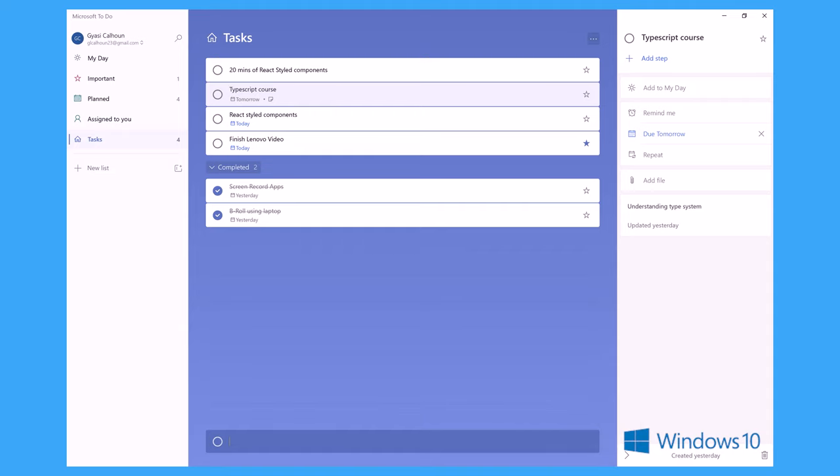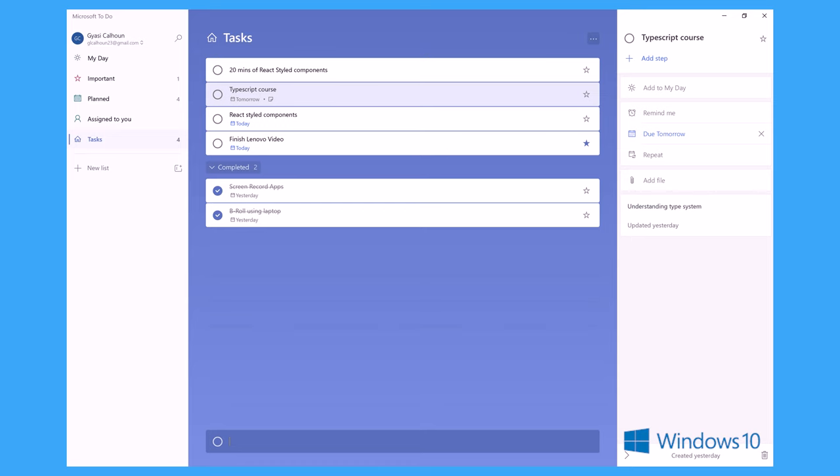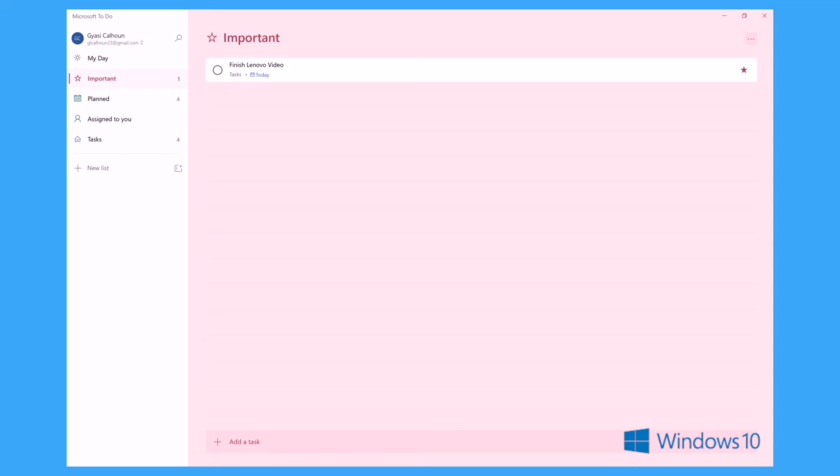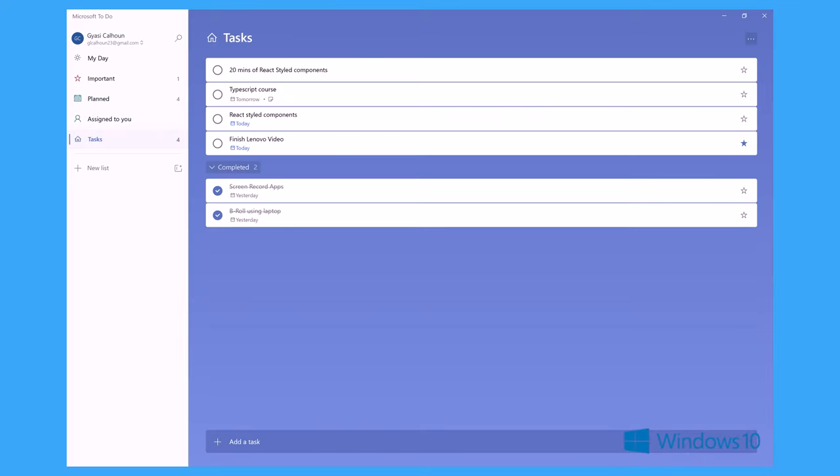The next application is the Microsoft To-Do app. I mentioned Notion as my main project manager, but for smaller or higher-level tasks that I want to track consistently so I don't forget them, Microsoft To-Do is perfect. Pairing Notion with Microsoft To-Do is an excellent way to keep track of to-do list items while also organizing the project itself.